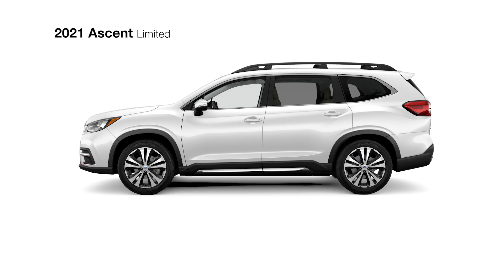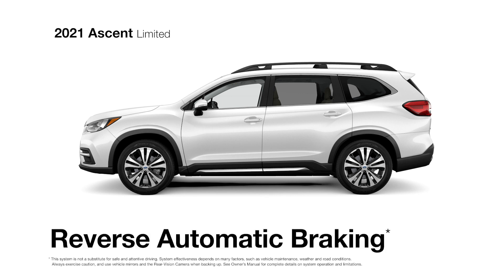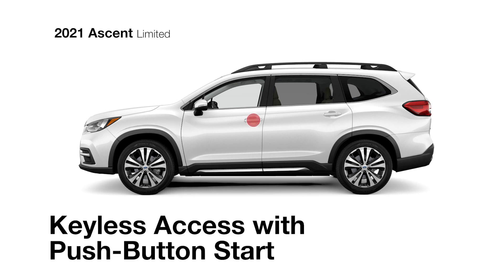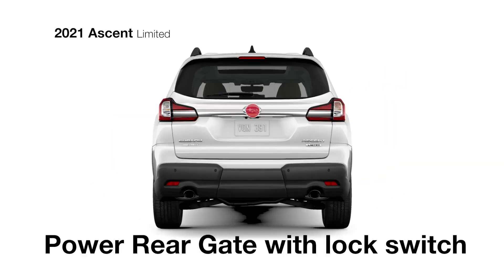The Ascent Limited can also help you avoid objects you may not see when backing up, thanks to reverse automatic braking. For more ease, keyless access with push-button start and a power rear gate both come standard.